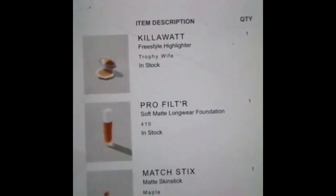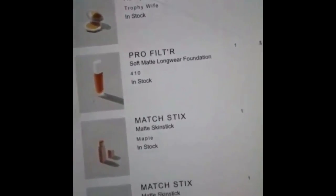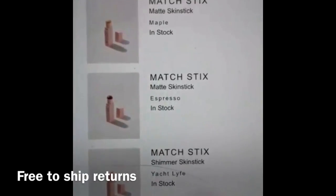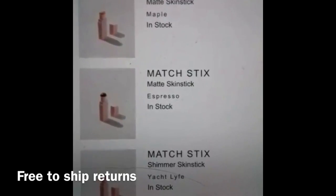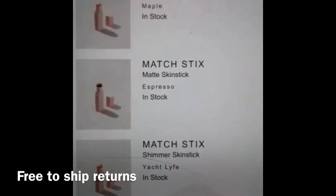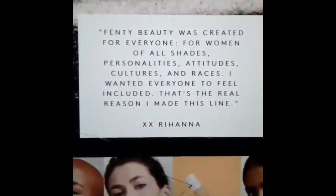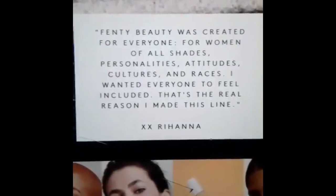I got the Trophy Wife highlighter, the number 410 foundation, the Matchstick in Maple — that might be too light — and then Espresso. I went across the board light to dark, and I got Yacht Life as well. These are my purchases. I'm so tired — this is just showing why she created the Fenty Beauty line. I'm going to bed, so excited I got my products and I will be sharing them.